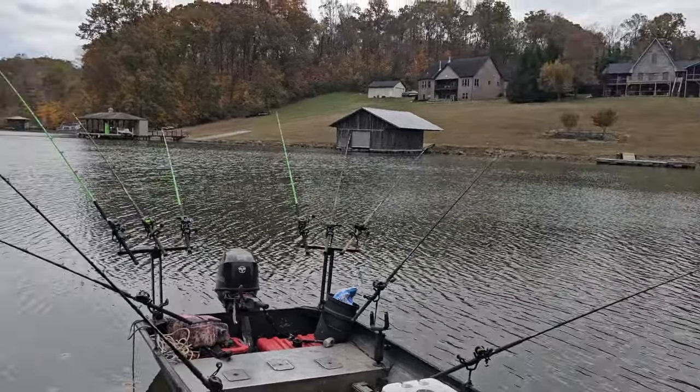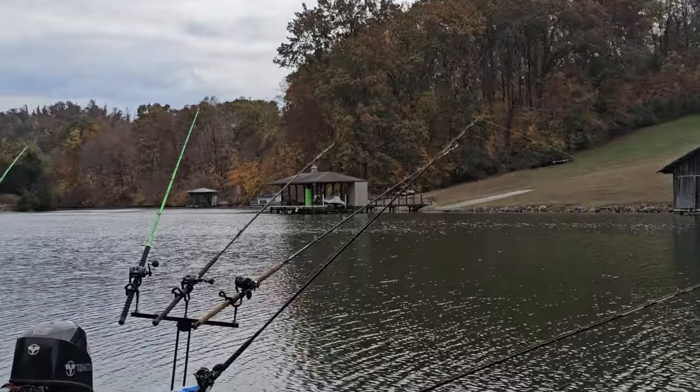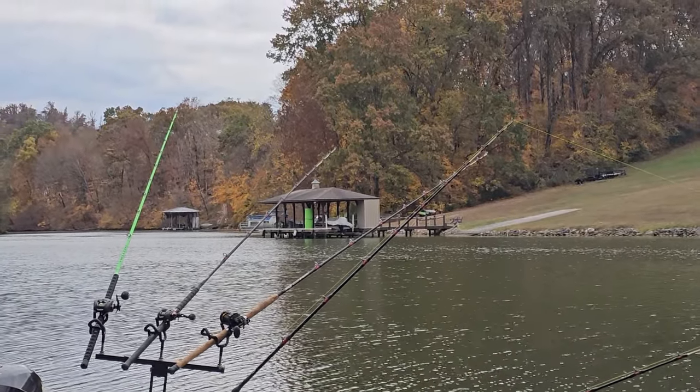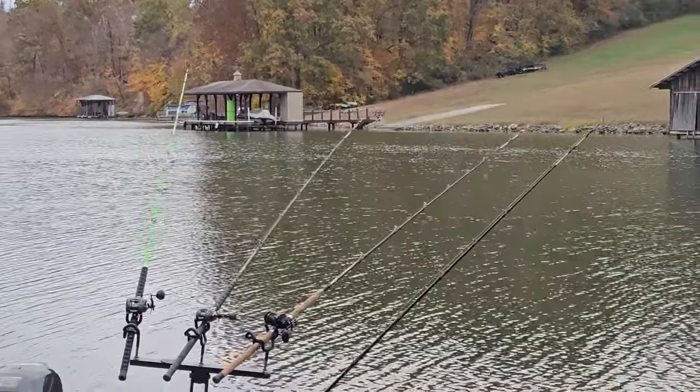No bites yet — all the lines are still tight. Katie's the smart one and brought snacks. I forgot water; I don't have anything to drink. She's not sharing. Okay, so if a rod goes down, just run down there and grab it and I'm going to film it. Sound good? I'm getting bit right there — look, look. That's acting like a flathead. You may want to walk slowly; he's carrying it off to the right.